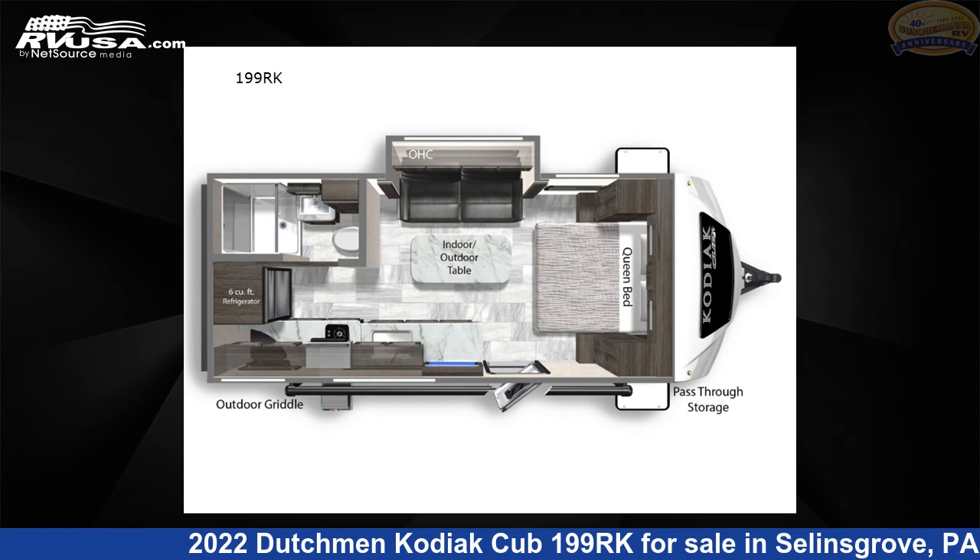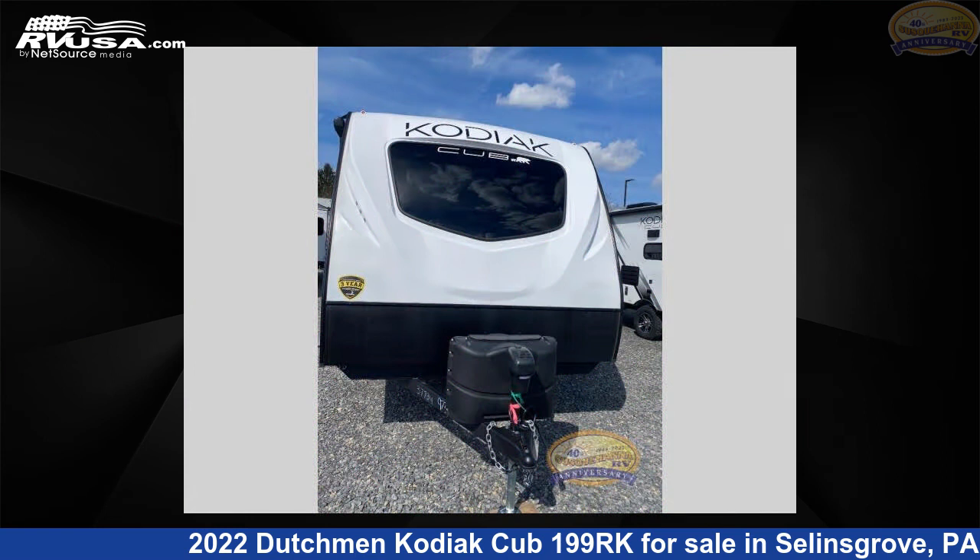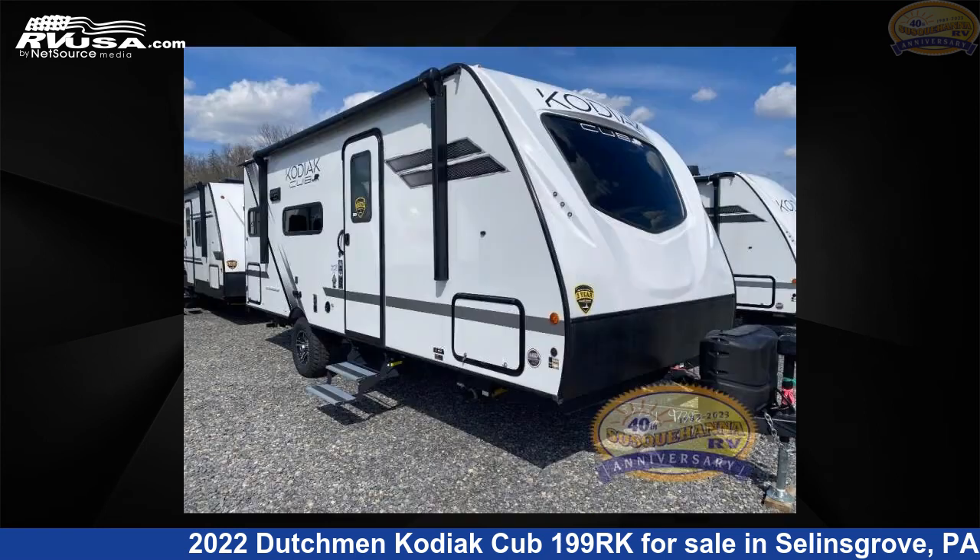This 2022 Dutchman Kodiak Cub 199RK is a travel trailer RV. It is located in Selins Grove, Pennsylvania 17870 and is offered for sale by Susquehanna RV.